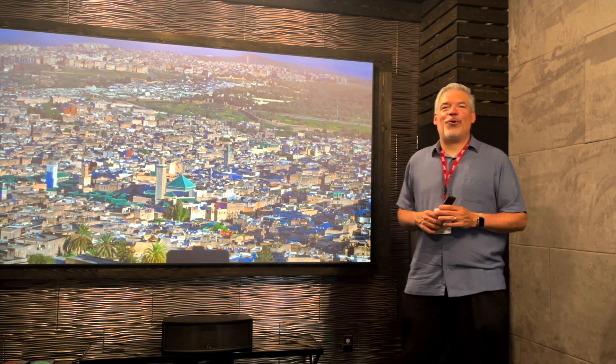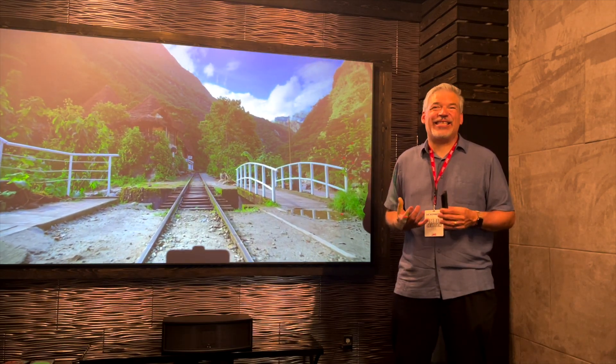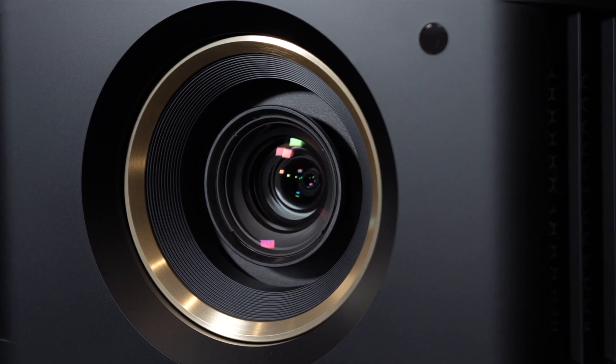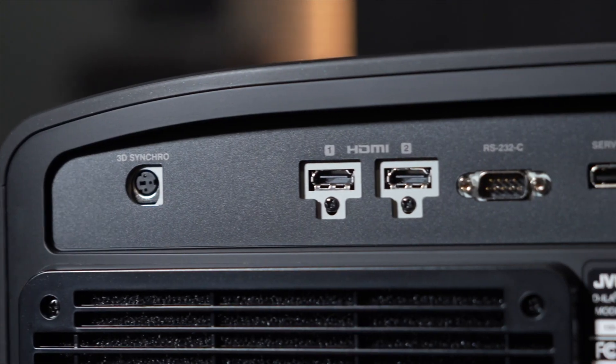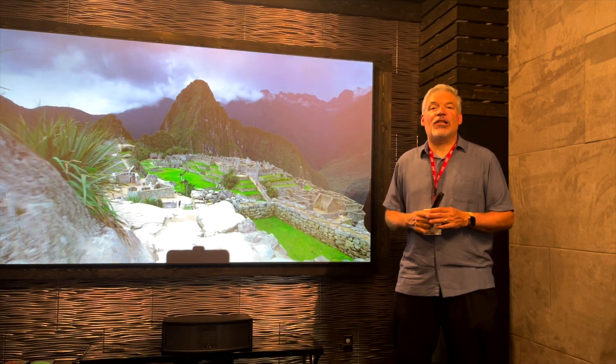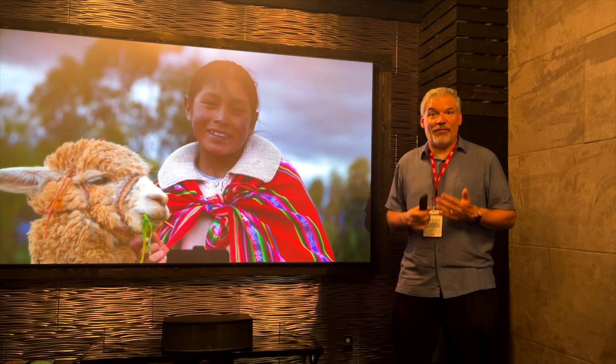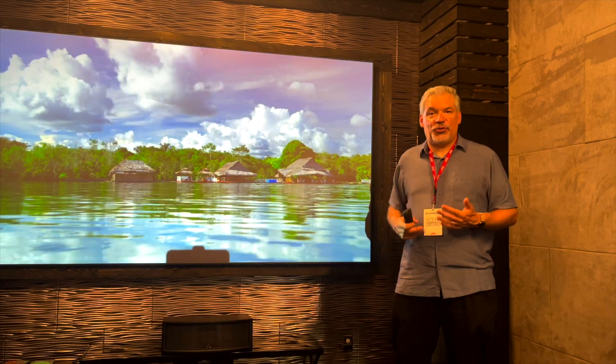Hello, I'm Chris, and today we're going to talk about the two most popular price point models for JVC DILA projectors. We're going to talk about the DILA RS-2100, which is the one that we're showing here, which is our 2200 lumen laser projector, and we're going to talk about the DILA RS-1100, which is our 1900 lumen lamp-based projector.